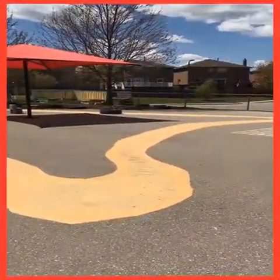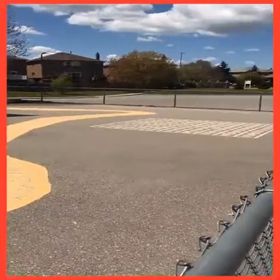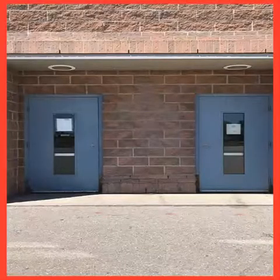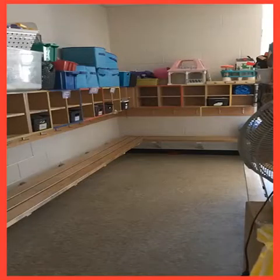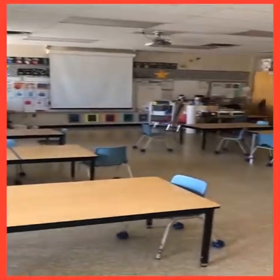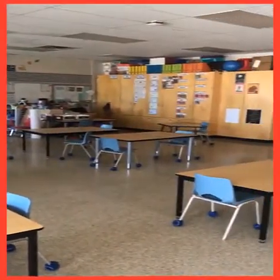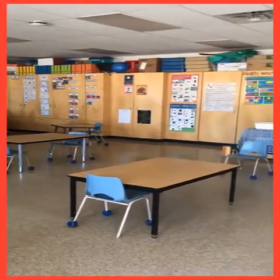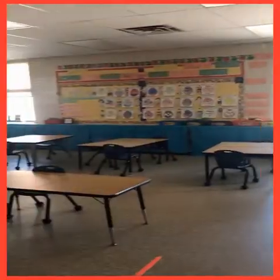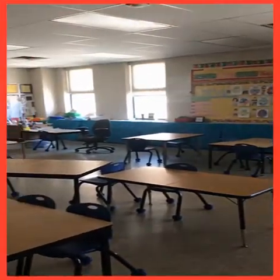If you are in Ms. Wallace's class, or Ms. Marlat and Ms. Peter's class, this is your play area on the west side of the school. These are the doors you will enter. This is Ms. Wallace's class, her cubbies, and her classroom. And Mrs. Marlat and Ms. Peter's classroom.